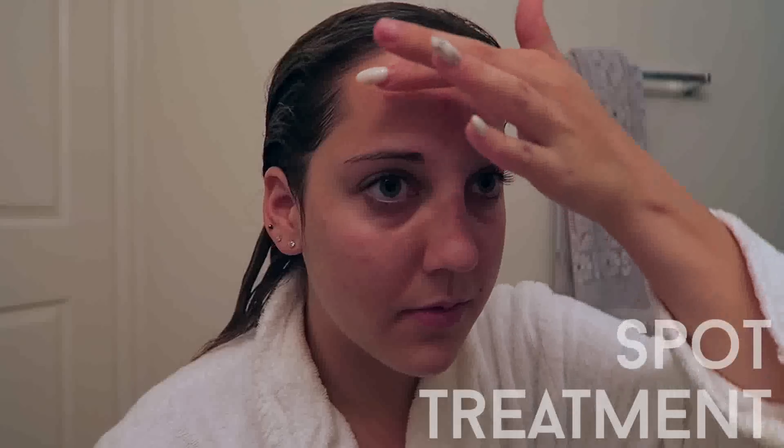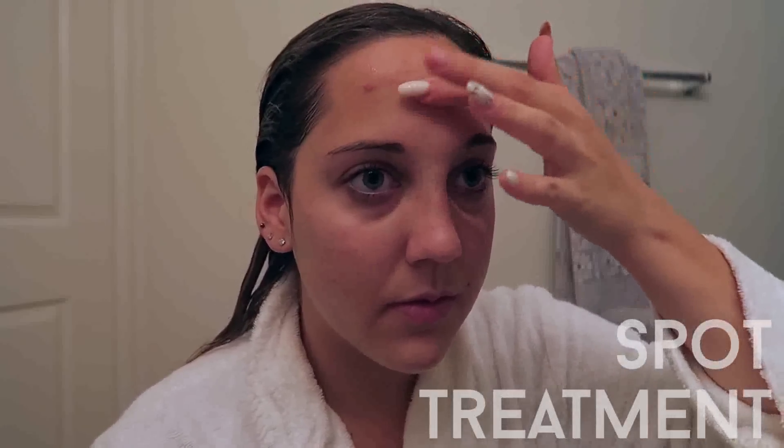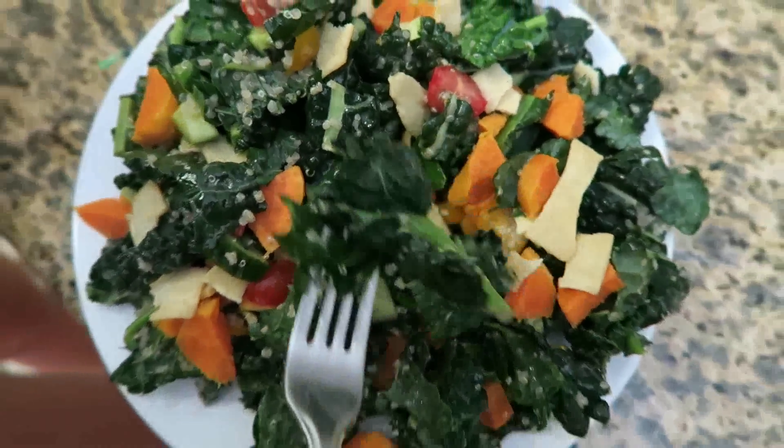I put the spot treatment on those two giant zits on my forehead. If you have easily irritated skin like me, I would try this because it has what's called East Indian sandalwood oil in it, which is kind of a mouthful, but essentially it's just going to soothe out your irritated skin. Number two survival tip is good food.